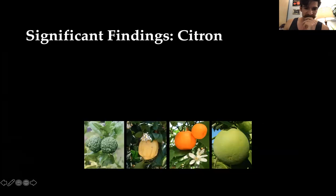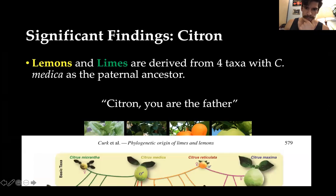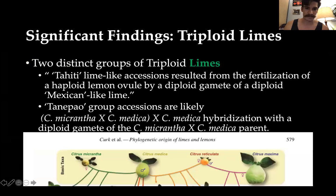Some significant findings: citron, lemons, and limes all derived from four basic taxa with C. medica as the paternal ancestor — citron is the father to almost all of them. Two distinct groups of triploid limes have been identified. The Tahiti triploid lime is a lime-like accession that was probably the result of fertilization of a haploid lemon ovule by the diploid gamete of a diploid Mexican-type lime.